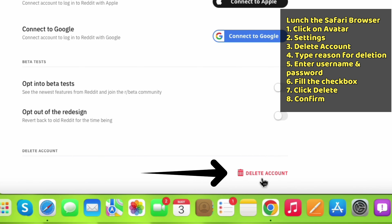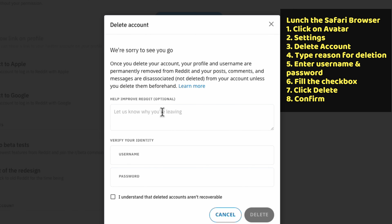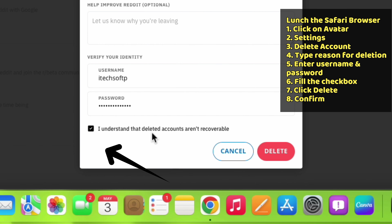Click on Delete Account. Read the instructions and optionally write a reason for deleting your account — this step is optional, so you can skip it. Enter your username and password to verify your identity, then select the checkbox and click on the Delete option.